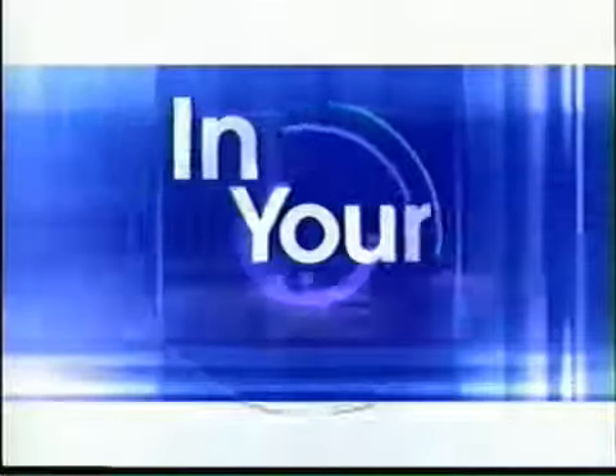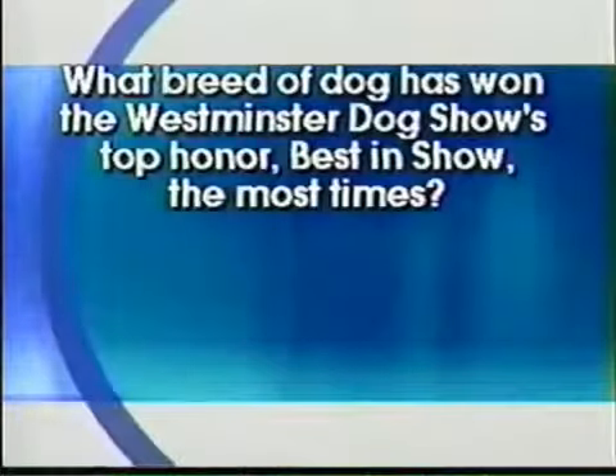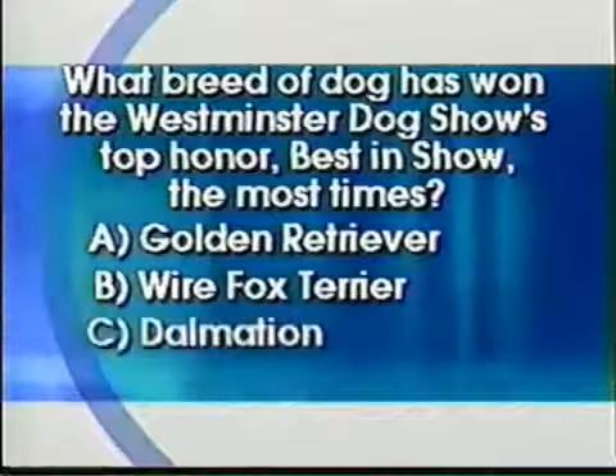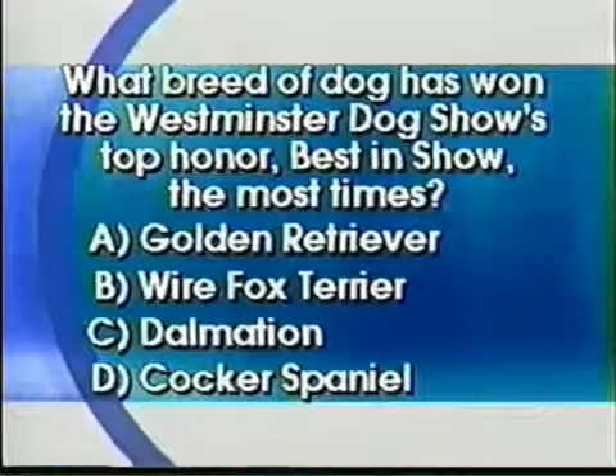We're going to take a quick break, but first here is today's Lifetime Quiz — my favorite part. What breed of dog has won the Westminster Dog Show's top honor, best in show, the most times? Is it Golden Retriever, Wire Fox Terrier, Dalmatian, or Cocker Spaniel? The answer when we come back.